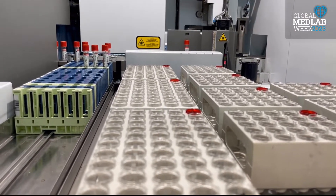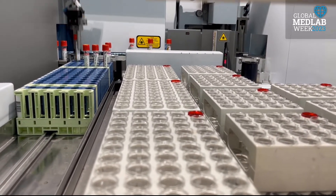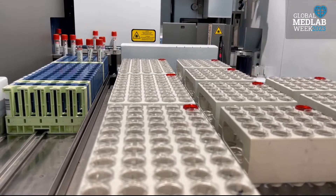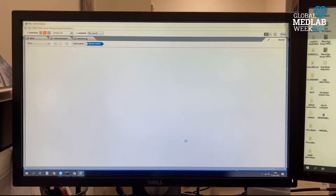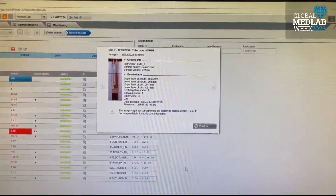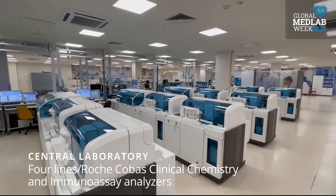Inappropriate samples are rejected on a sample or test basis. By way of the QSI camera in the Pre-Analytical Model, all samples are evaluated with the hemolysis and Rouse Glycemia Index and saved as photographs to the middleware, and inappropriate samples are separated to the error box.